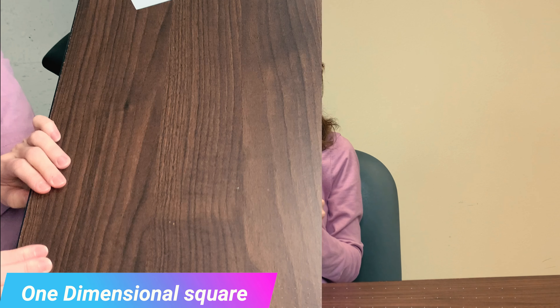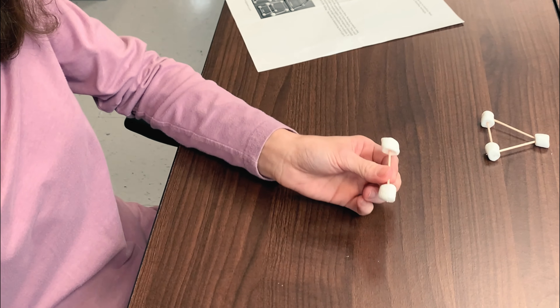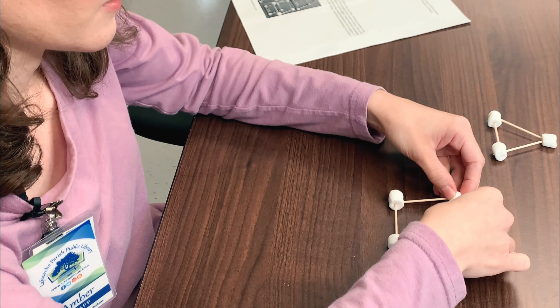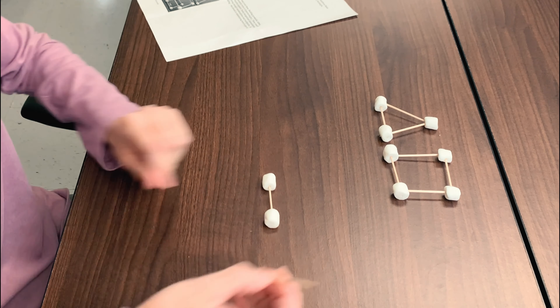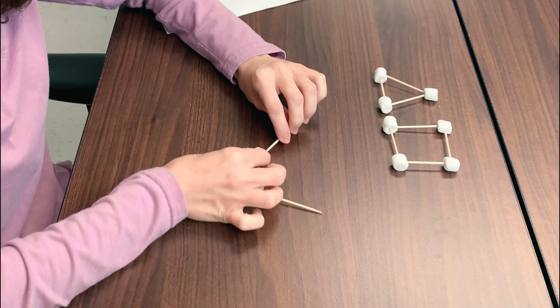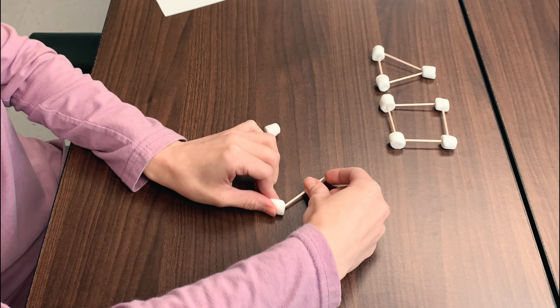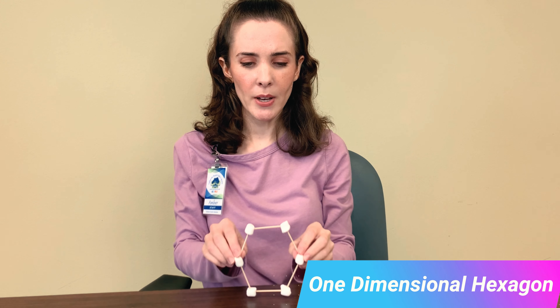One-dimensional square. One-dimensional pentagon. One-dimensional hexagon.